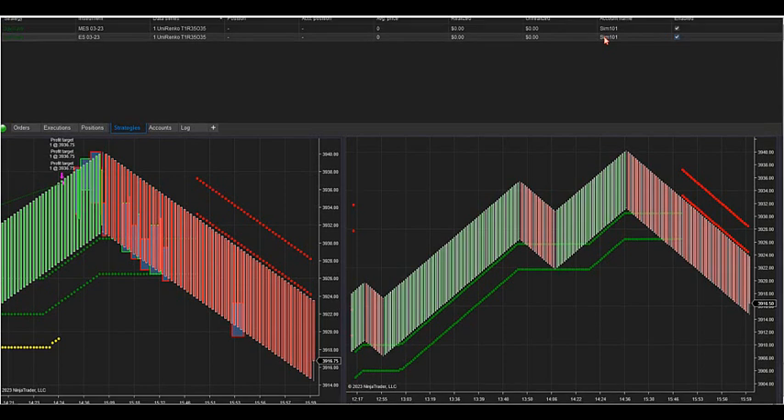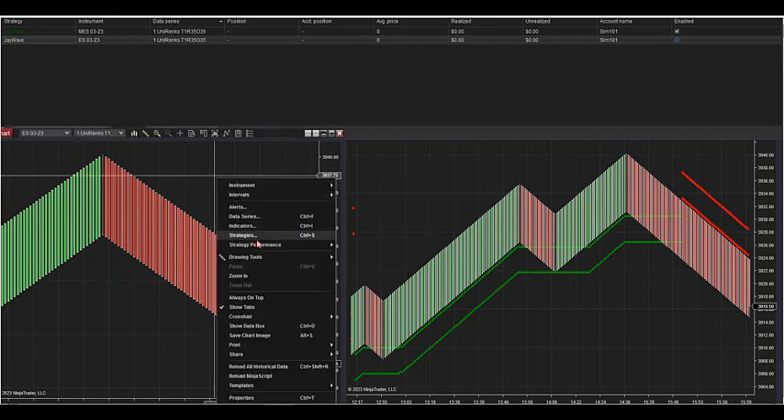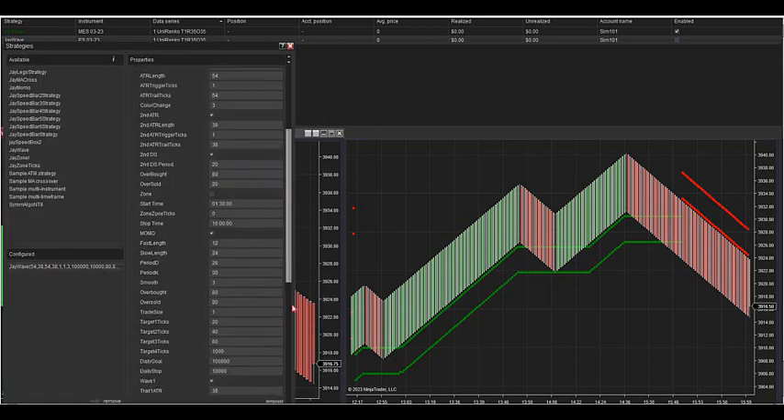Make sure under account name, if you don't want it taking money out of your account, it better not have your account number in here — it better say SIM 101. If you want live money going in there, then hit your account number and it's going to start taking live trades out of your account. If you want playback, it should say playback. If it's green, it's on. If it's not green, it's white. Very important that you understand that.